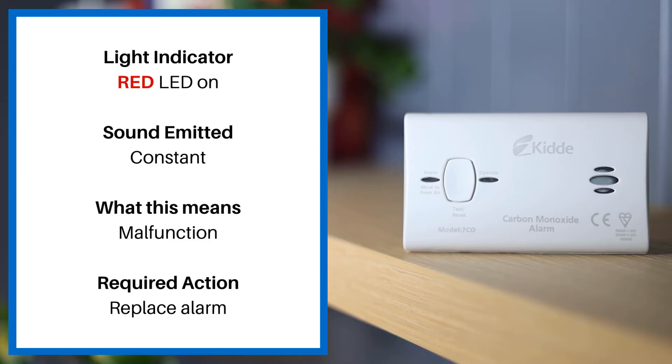If the red LED is on and the sound is a constant noise, this means malfunction and you must immediately replace the alarm.